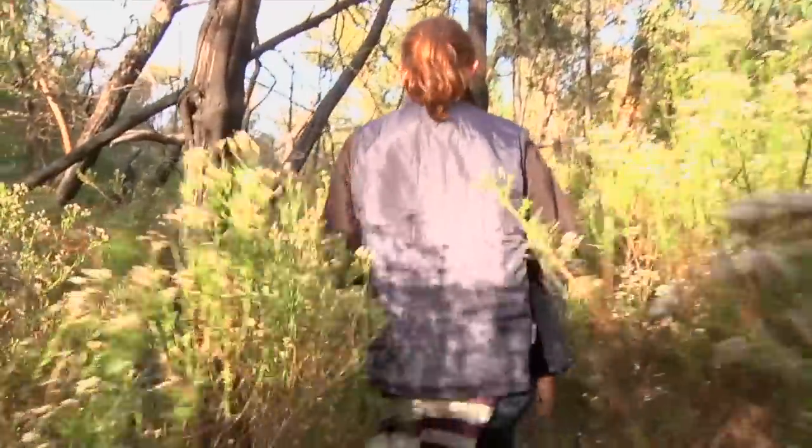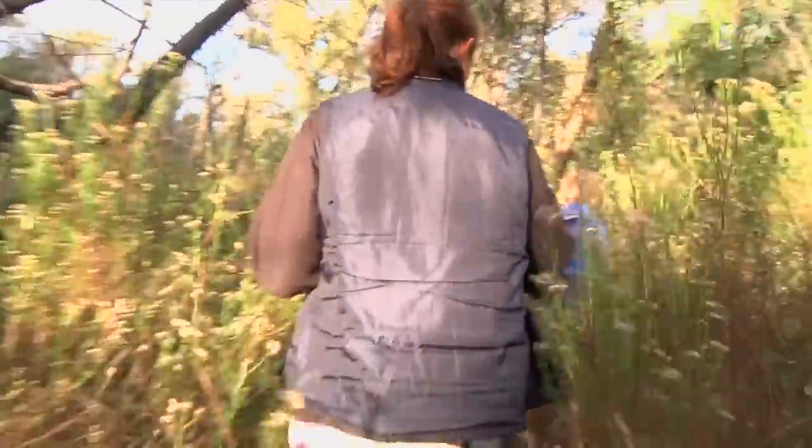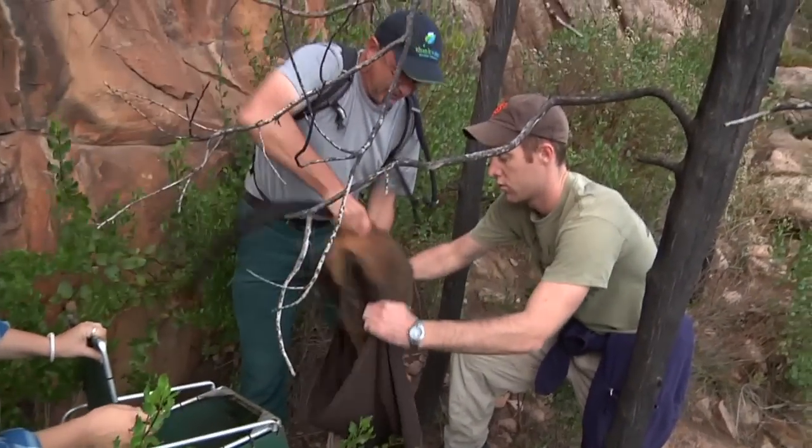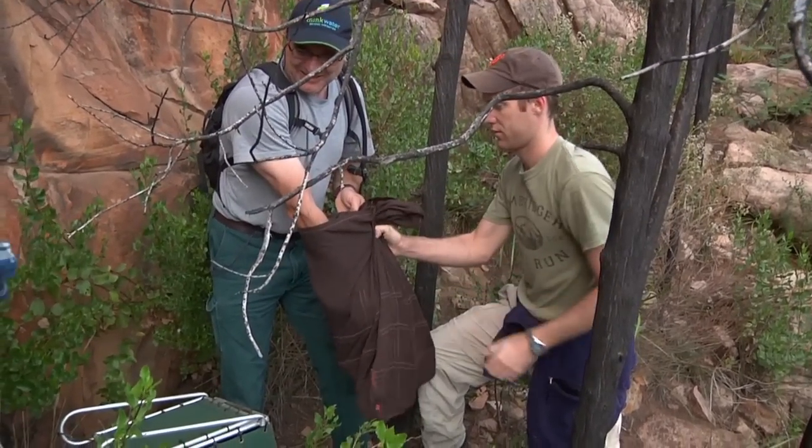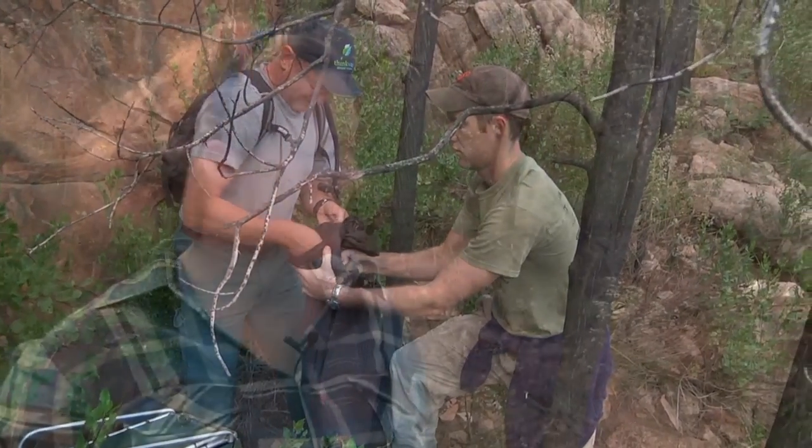Generally we start fairly early in the morning to check the traps. We come out here, hopefully when it's starting to get light, we break up into groups and check each trap individually to see if they're shut. If they are, you'll be very quiet, walk up to them and bag the animals. We then take them back to a processing station where the vet is waiting for us and we process them there.